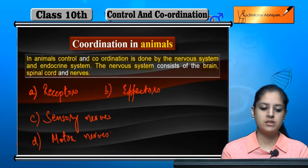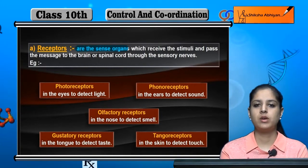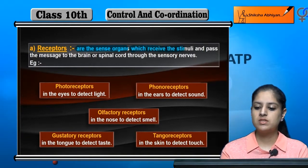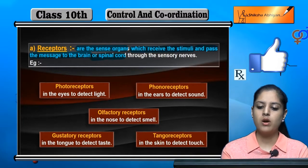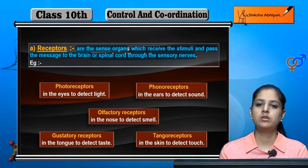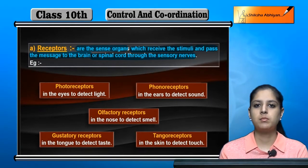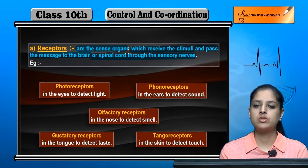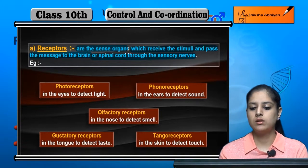We will discuss them briefly. First, what are receptors? The receptors are the sense organs which receive the stimuli and pass the message to the brain or spinal cord through the sensory nerves. For example, a temperature change is received and sent through sensory nerves.